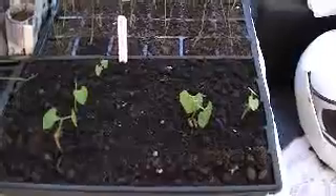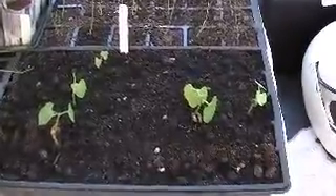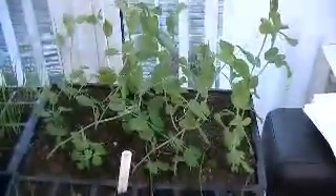Runner beans — not very happy with them, five of them. White onion, grown from seed. Peas — they're brilliant.